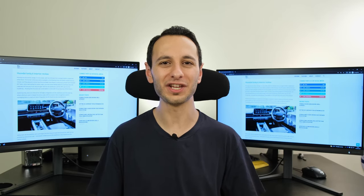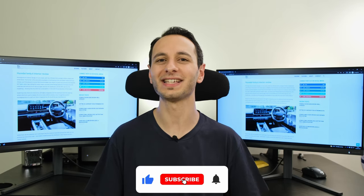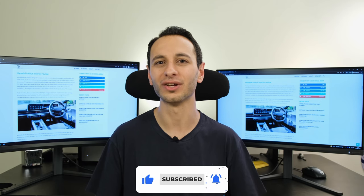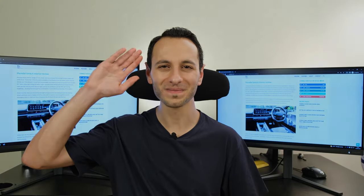If you've liked this detailed video and want to see more from myself and the channel, definitely consider dropping a like, subscribing, and hitting that bell notification — all of which would be greatly appreciated. I've been Totally Dubbed and I'll hopefully see you in the next one. Take care of yourselves and goodbye.